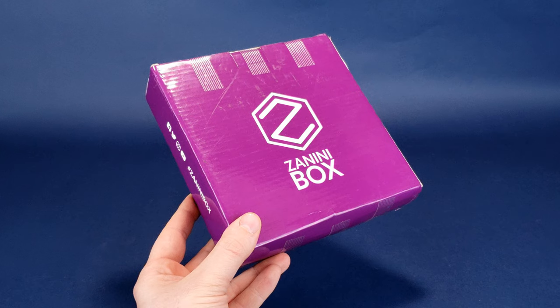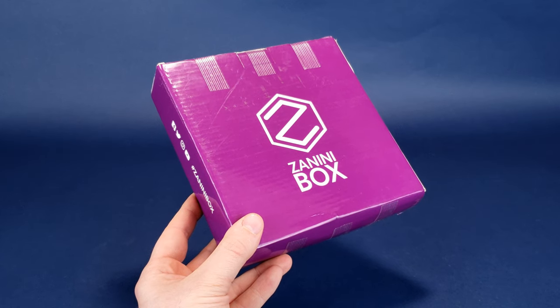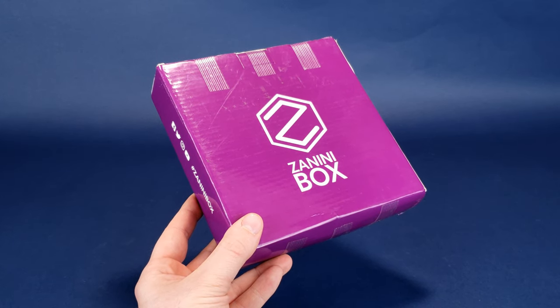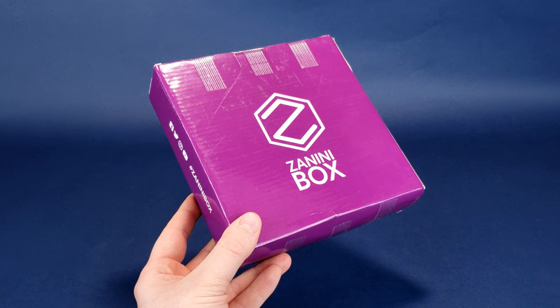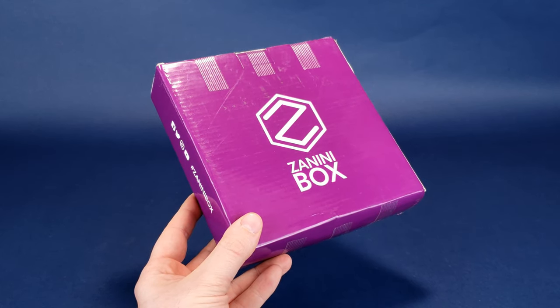You only have so many days left, and instead of going out and suffering through Christmas Eve shopping, why not do the next best thing — the simpler route? Go online. Go to Zanini Box's website. You can subscribe and get their subscription box delivered to the house of that special somebody in your life.